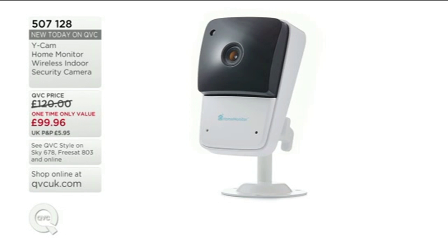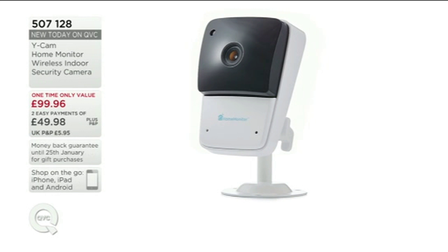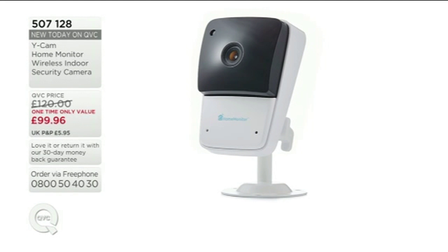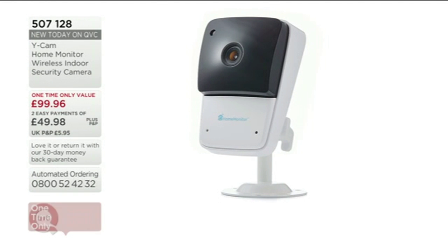Ycam are security specialists — this is what they do. 507-128 is the item number. It is your one-time only for this hour — the price will go up at midnight, so grab it while you can. You've got EasyPay as well: £49.98 is that first EasyPay. Everything is backed by a 30-day money-back guarantee.